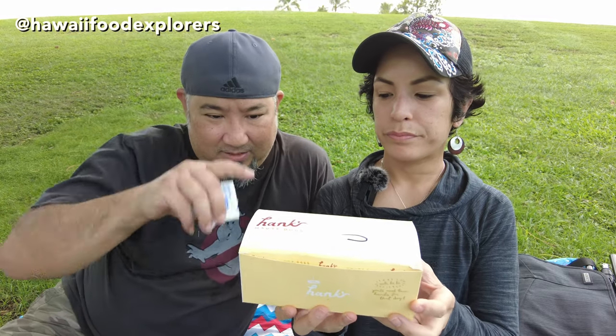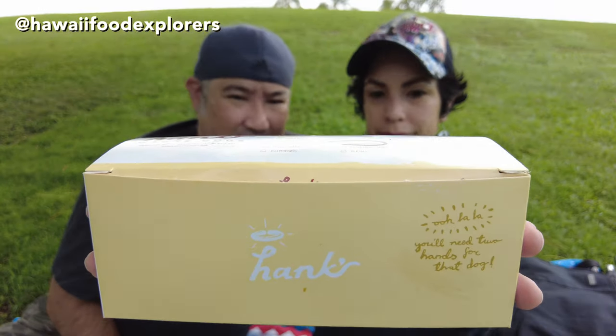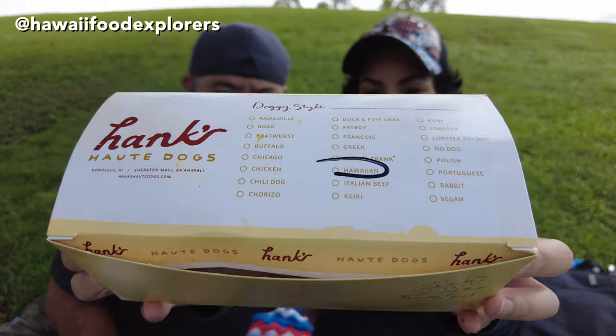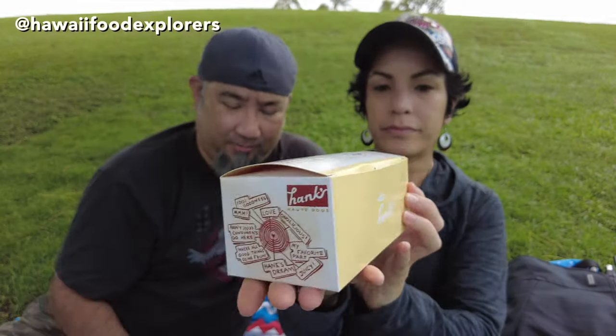What I really like is that Hank's packages everything in a box which makes eating, clean up, and transport so easy. Your hot dogs don't get thrown around and smashed. And inside the boxes they offer you two moist towelettes for clean up after eating their hot dog.